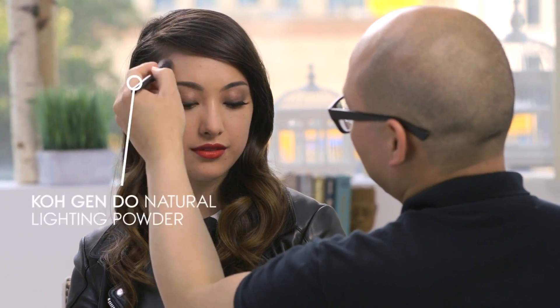You look great with a red lip — you really do. So that's pretty much it. I just finish her off with some coconut powder and then she's on her way. She looks beautiful.